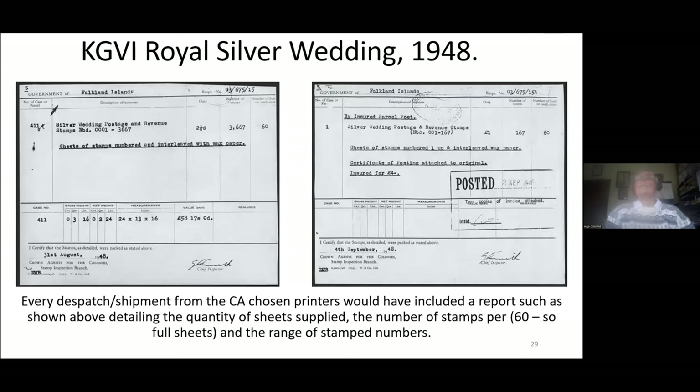Here are the records that tell us about sheet numbers for the Silver Wedding issue of 1948. These are copies of the dispatch sheets I have spoken about, clearly telling you what the sheet numbers were — three figures, four figures — only three figures necessary because there were only 167 sheets, and so on. These are the essential information we would love to find for the 1938–50 issue, but sadly only one value, the one-and-threepence, has survived.